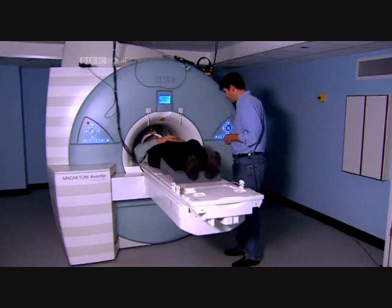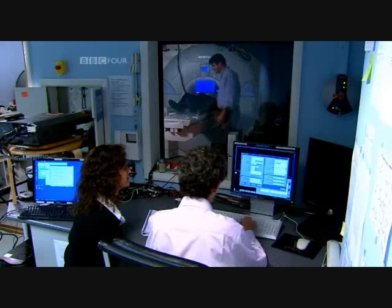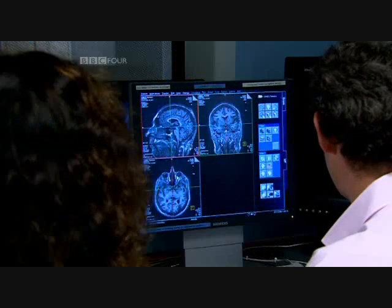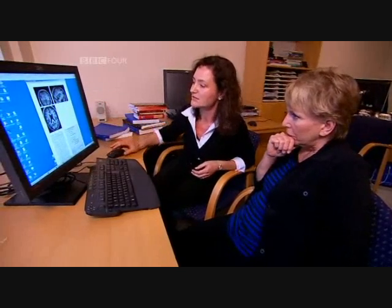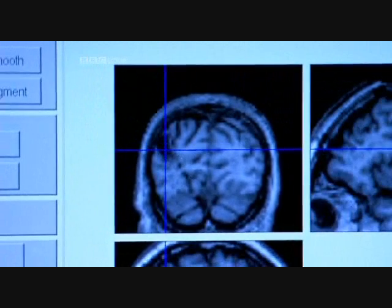In the neuroscience department, a team led by Cathy Price used an MRI scanner to discover which region of Terry's brain had been damaged. They hoped it would help pinpoint the parts of the brain normally involved in reading. You can see it here — three angles of the brain — and where this blue cross is, there's a big black mark.